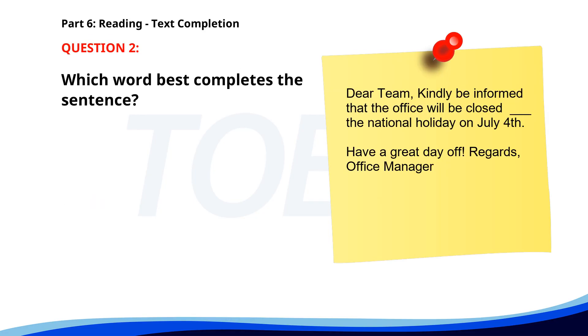Number two. Dear team, kindly be informed that the office will be closed ___ the national holiday on July 4th. Have a great day off. Regards, Office Manager. A. During. B. In. C. For. D. At. The correct answer is A: During.